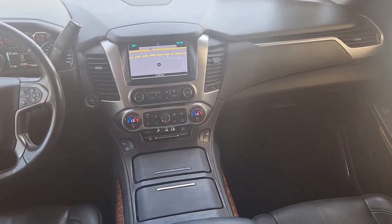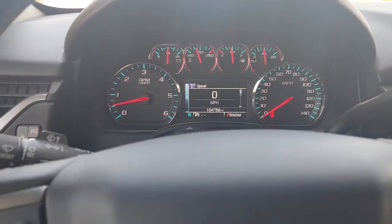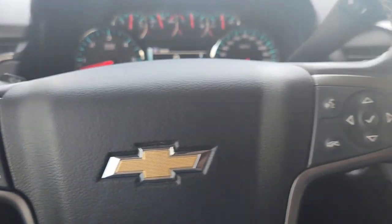Keyless entry, sun/moonroof, heated driver's seat. No muss, no fuss. The Suburban has you covered in style. Take a test drive today.